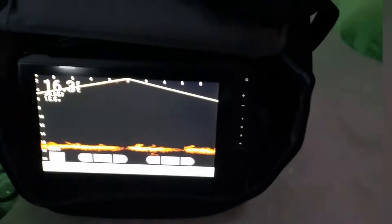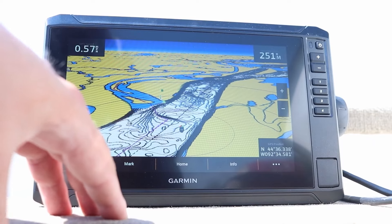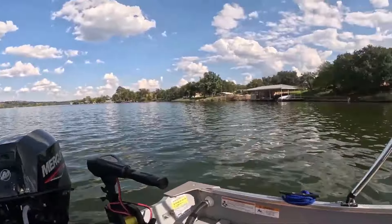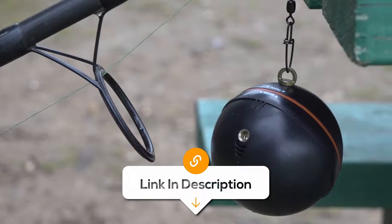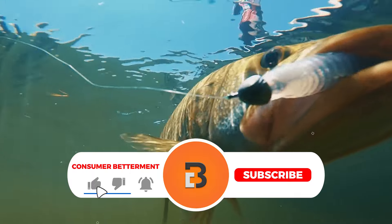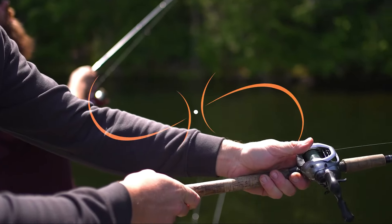Overall, the Garmin Echomap UHD 93SV and Livescope Plus bundle offers cutting-edge technology and convenience, making it a must-have for any angler serious about catching more fish. And there you have it — we hope this selection simplifies your decision-making process and makes your quest for the perfect fish finder much easier. If you found this video valuable, hit that subscribe button and check out the description for links to the latest pricing on all the products mentioned.